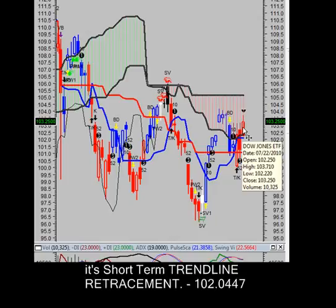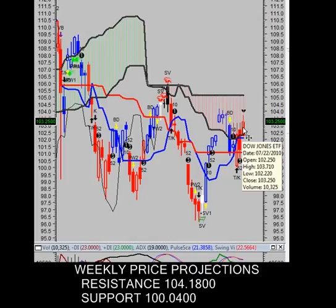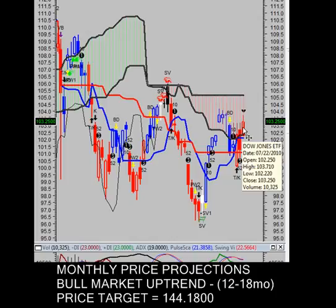Intraday price projections for Friday: resistance at $103.37 a share, support around $102.55 per share. Our weekly price projection — we do not see this stock getting above $104.18 today, and we don't see it getting below $100.04 if there were to be some type of a sell-off.